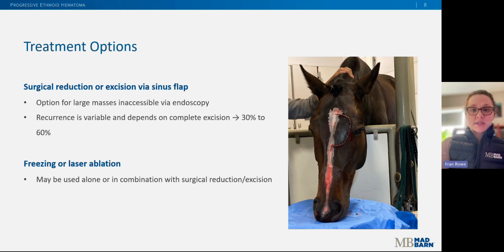The other treatment option is surgical excision or surgical debulking. This is best for horses with a very large mass or those that can't be accessed via endoscope, and certainly if formalin injections fail and the mass recurs, surgical removal may be the next option. Additionally, cryotherapy or laser ablation can be used in conjunction with surgical removal. Surgery can be done either standing or under general anesthesia through a sinus flap — shown in this picture here — which allows the surgeon to gain access into the sinus. Recurrence in these cases is variable and depends on the completeness of excision; a mass that can't be completely excised is more likely to return.